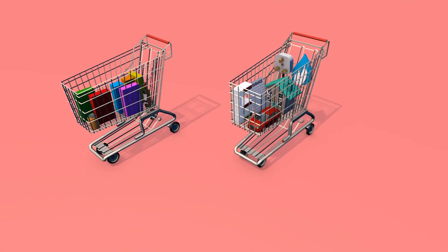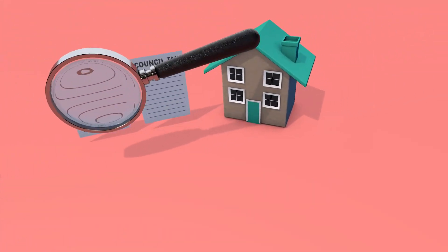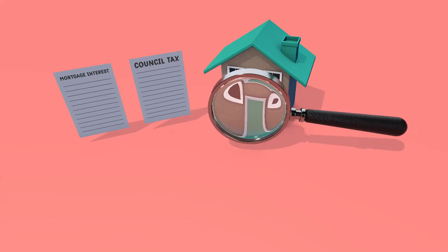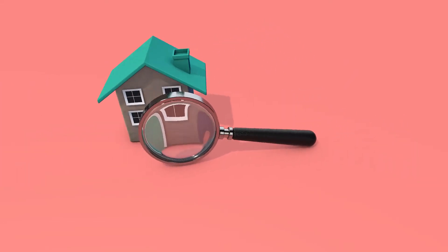The Retail Price Index and its close cousin the Consumer Price Index, or CPI, both look at our shopping. But RPI then adds in a few other important expenses – housing costs like council tax and mortgage interest payments – to give us a more complete view of the cost of living.